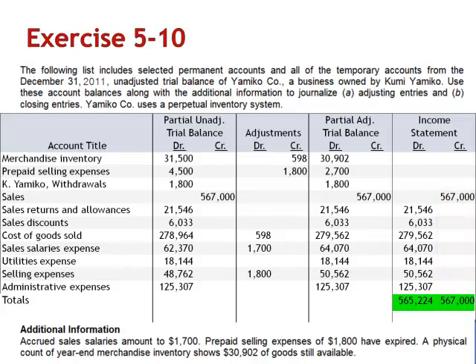Since the credits — the increases to owner's equity — exceed the debits — the decreases to owner's equity — we know that the company has net income equal to the difference, $1,776. We use the income statement columns to prepare some of our closing entries.